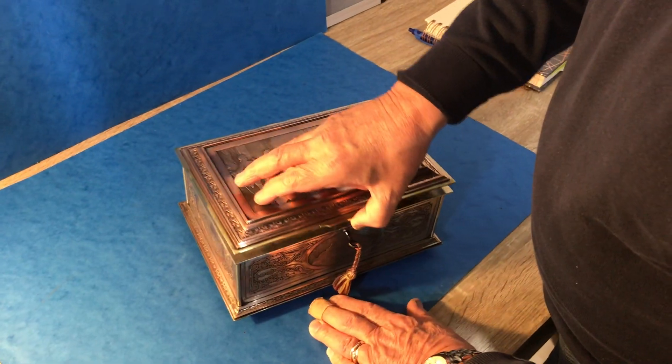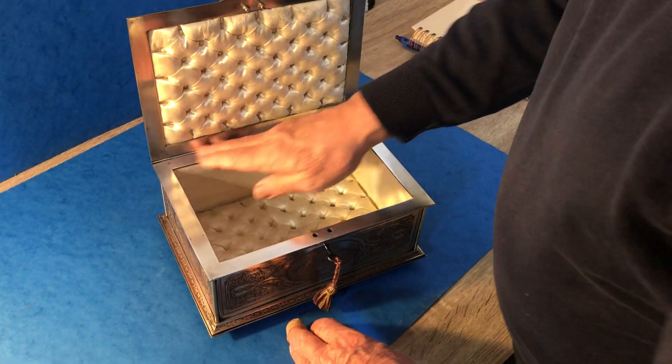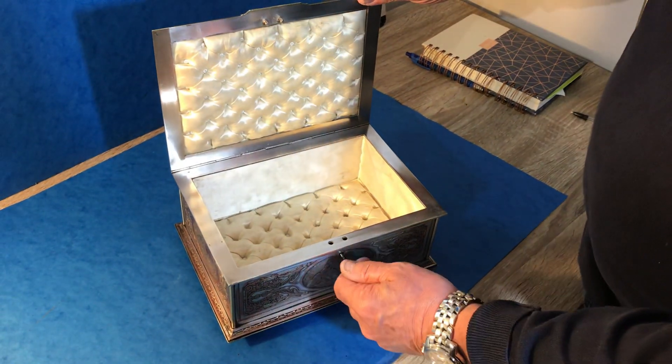Super box, quite a weighty box, dates to about 1850. Thank you very much.